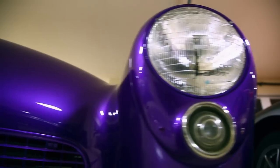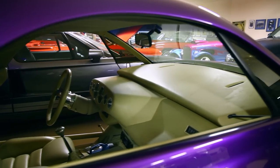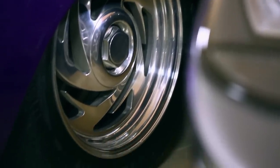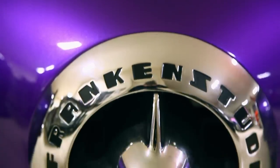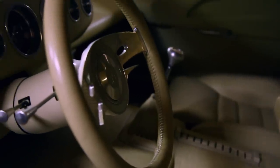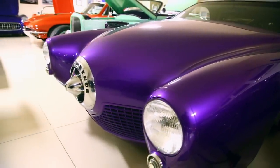Just like the classic movie monster it's named after, Frankenstude is a one-of-a-kind custom creation. Designed in 1990, it contains the parts of four separate Studebaker models and took almost an entire decade to finish. The car finally made its debut at the Minneapolis Institute of Art in 1997 and instantly became the stuff of automotive legend. No one really knows what she's worth except for the man standing right next to her, as Steve was the guy who bought Frankenstude from her original owner.